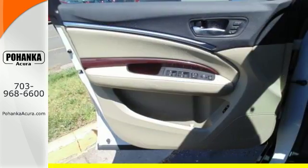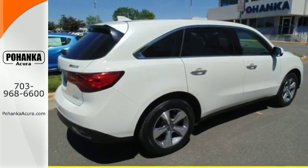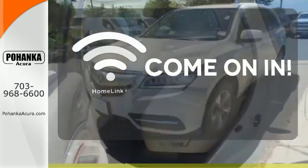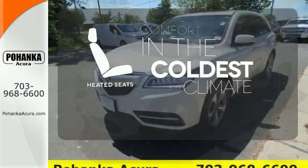This roomy crossover seats 7. It features heated front seats, leather upholstery, climate control, and a power moonroof. Doors open and your path is well lit with Homelink. The heated seats keep you comfortable no matter how cold it is.